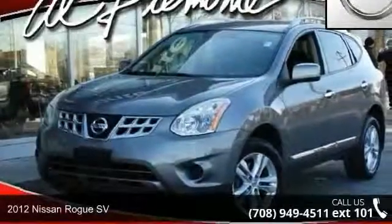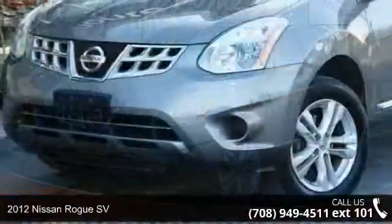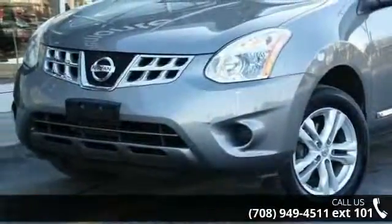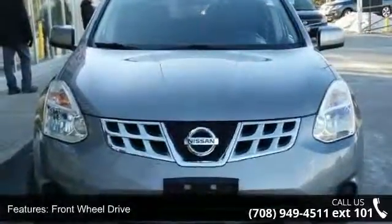Arrive in style with this 2012 Nissan Rogue SV. This may be the set of wheels you've been looking for. This vehicle comes with a reliable 4-cylinder engine connected to a smooth shifting automatic transmission.